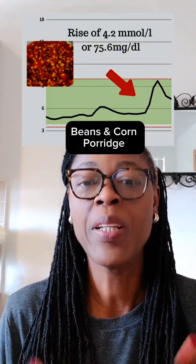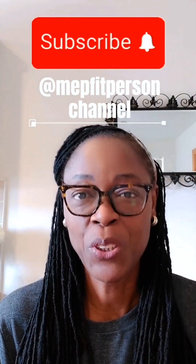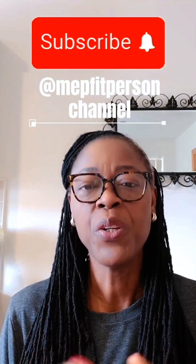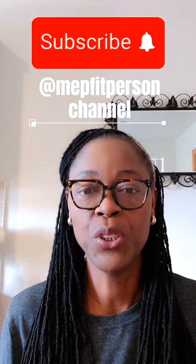I'll also probably try beans with plantain to see what that does. Continue to stay subscribed so we can keep tracking what's happening with blood sugar. Remember, if you're diabetic your results might be slightly different, but hopefully you can see that beans doesn't cause as much of a rise in blood sugar as eating plain rice.